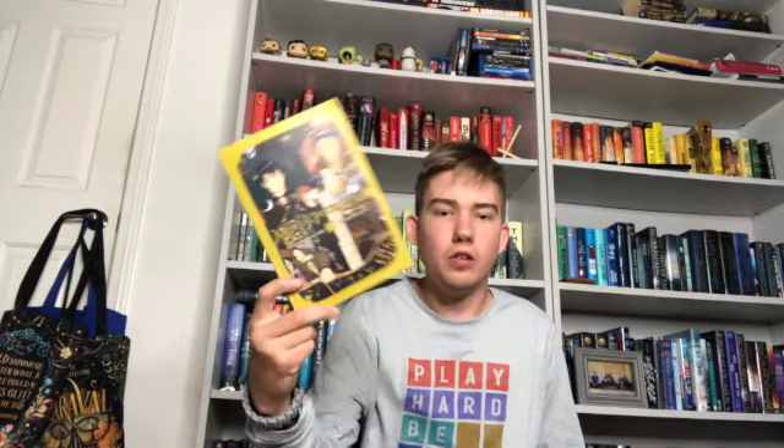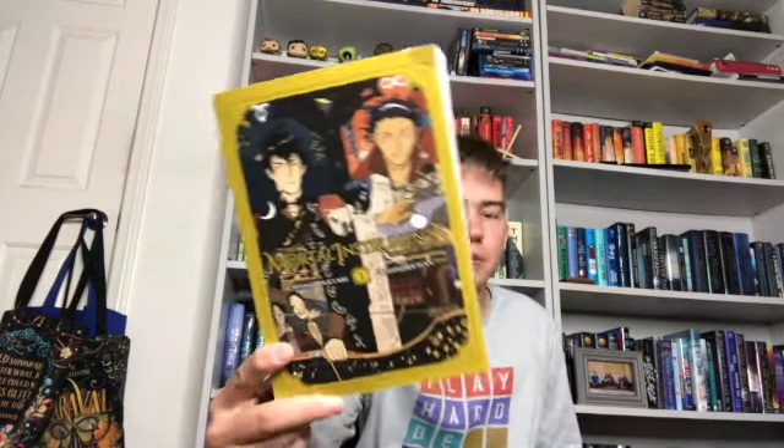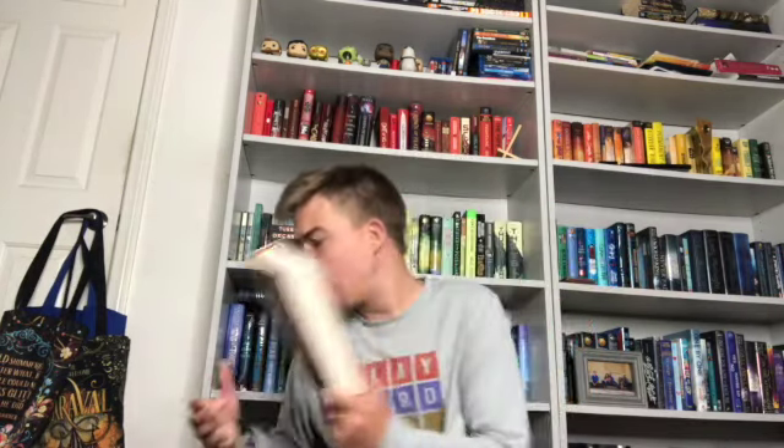My page count for the month was 7,316 pages — that is crazy. The smallest book of the month was The Mortal Instruments graphic novel volume 3, and my biggest book was a tie between Blood and Honey by Shelby Mahurin and Wundersmith: The Calling of Morrigan Crow. Those are all my stats and spoilers for what I read this month.